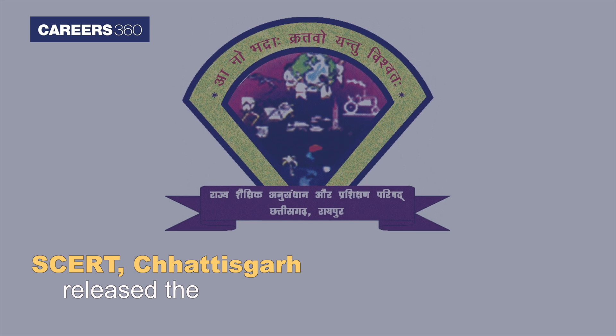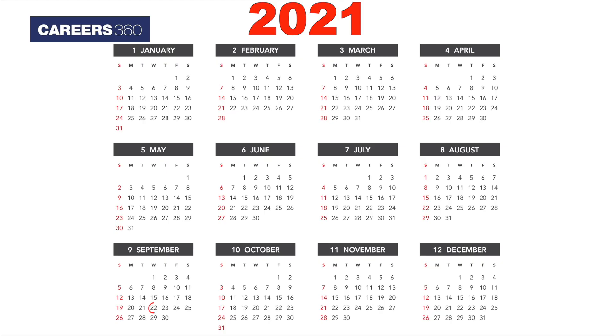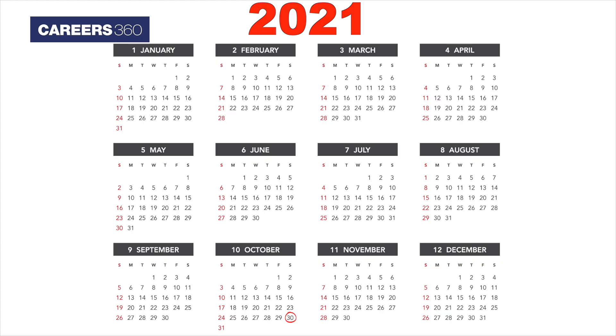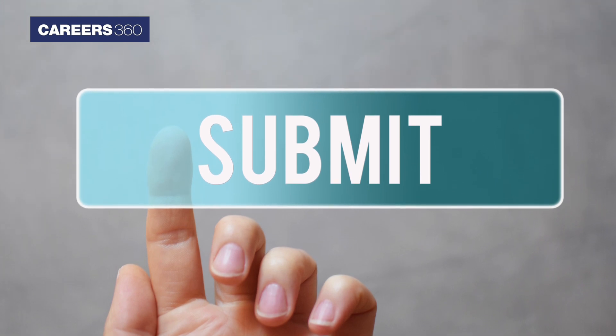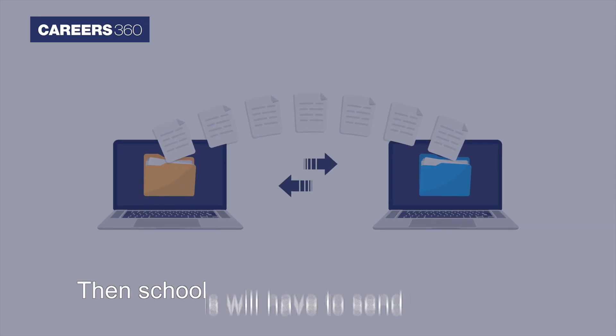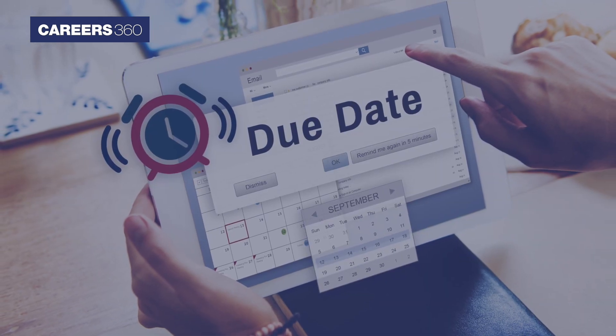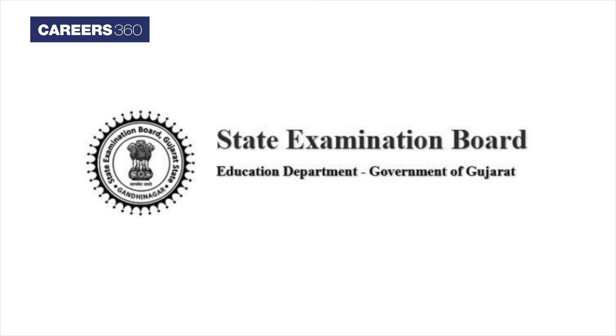SCERT Chhattisgarh released the application form on September 22. The last date to fill the application form is October 30, 2021. Students should submit this form to the respective school authority, and then schools will have to send these forms to the concerned officer before the due date.